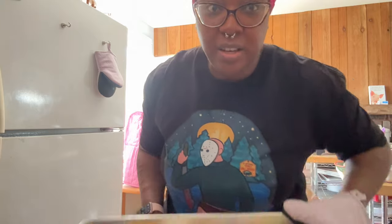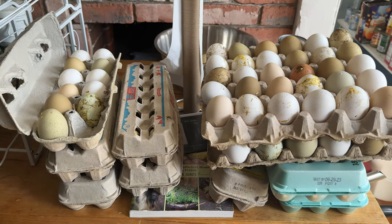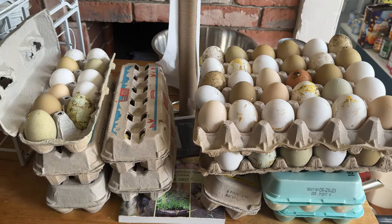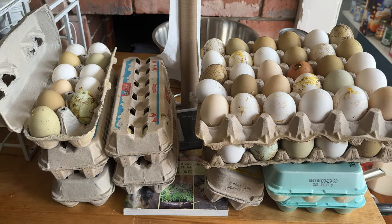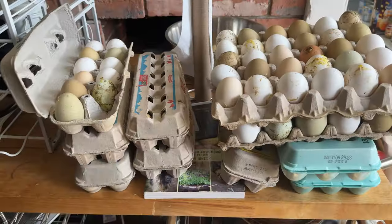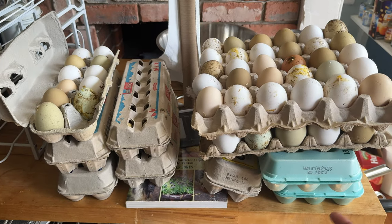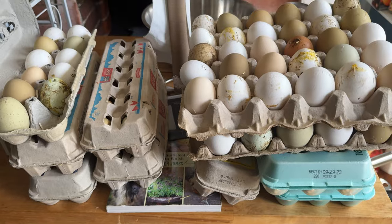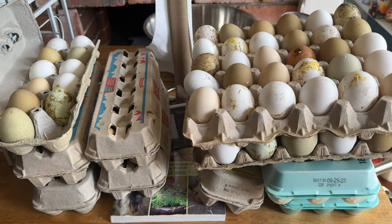Cookies are now out of the oven. It's a good cookie. I also wanted to show the current egg stash — these are just all the eggs that we have. For people who don't know, we have chickens, and that's why we have so many eggs. We're going to have to give these away because, as a two-person household, we obviously cannot eat this many eggs.